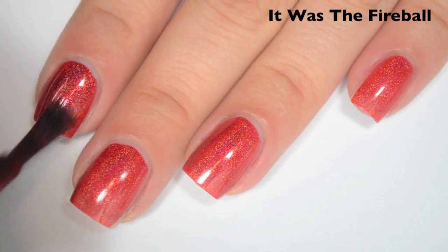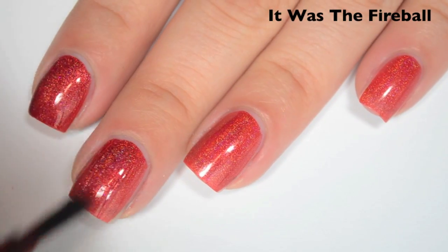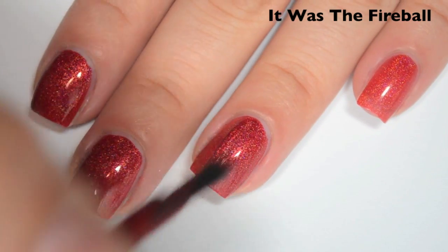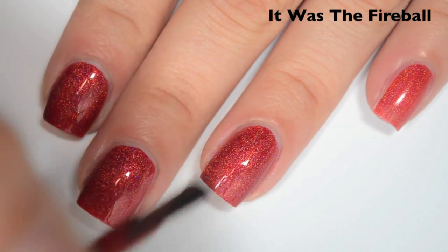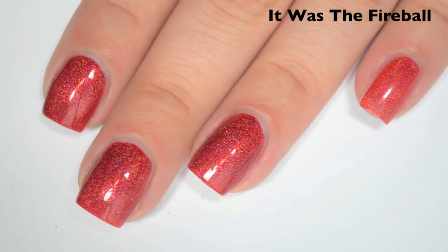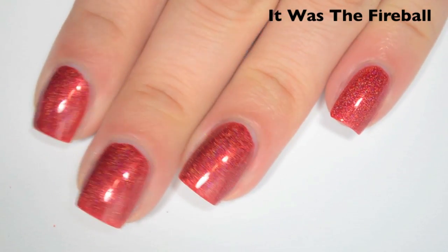Here is two coats. This one covers completely with two and it matches the color that's in the bottle. This actually dries pretty shiny on its own but you still will want a good top coat to make it as glossy as possible and help that holographic stand out. There is two coats of It Was The Fireball.